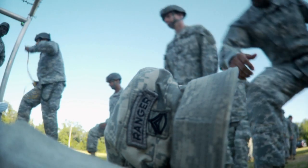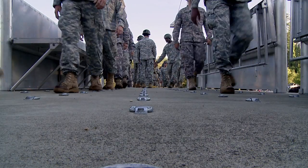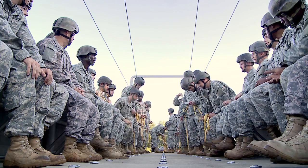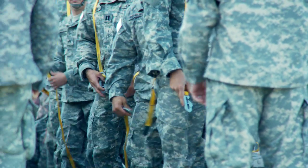Hey, push it all the way forward and take a seat. First pass personnel, stand up!